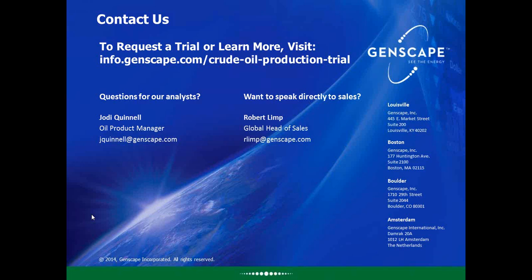Question: how much of Eagle Ford liquids output is condensate versus crude? We do break this out in our data. As a rough estimate, approximately 40% of production coming out of the Eagle Ford is condensate.